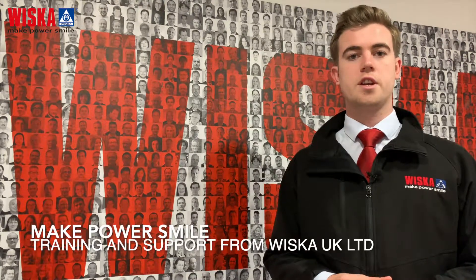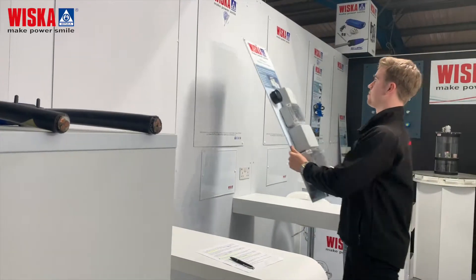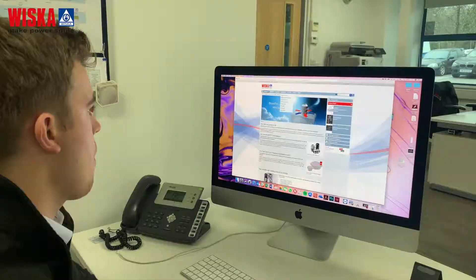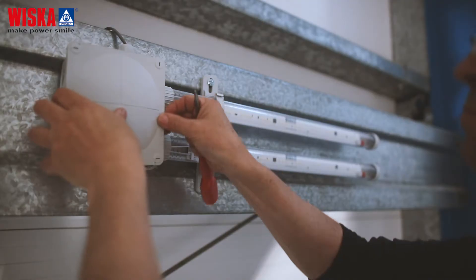Hello and welcome to the first episode of Make Pass Smile, Whisker UK's regular training and support video for you, our valued stockist. My name is Callum Wilson, Distribution Business Development and Training Officer here at Whisker UK, and your personal contact. In this first episode, I'll be showing you some of the opportunities available to your business and how Whisker UK can support you further in providing exceptional customer service and knowledge. Without further ado, let's jump straight in.